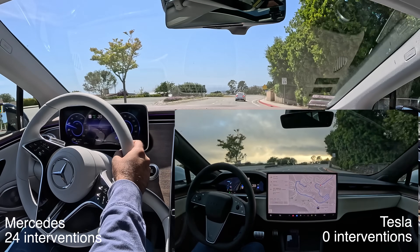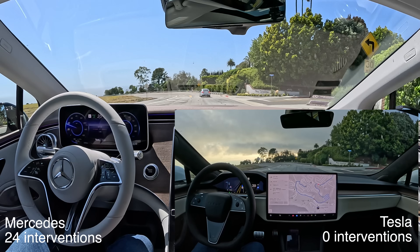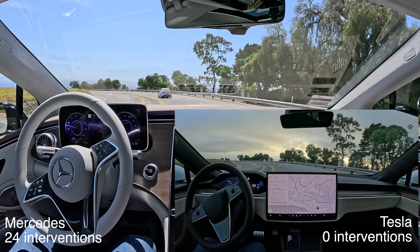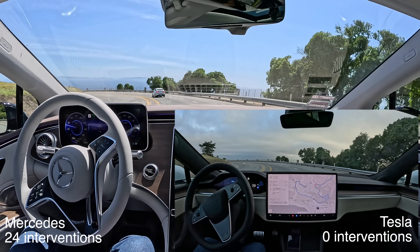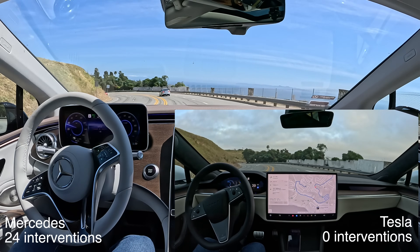Oh my god. Jesus Christ. Who allowed them to release it to passengers? I mean the drivers may not be as responsive as you. Yeah, probably not. It's not safe to use on city streets.